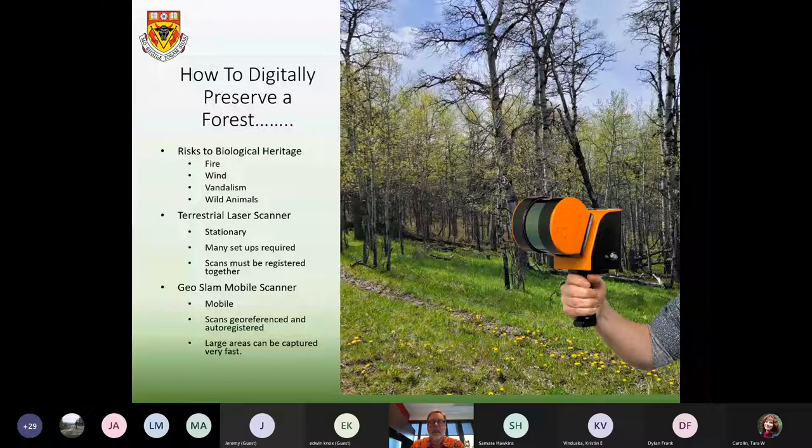Wind is another issue — southwestern Alberta is known for its high winds, and winds can topple trees. Vandalism is another potential impact: trees can be cut down or defaced. And of course, wild animals — there was actually evidence of bear scratchings on a lot of the trees when we were out scanning the grove.